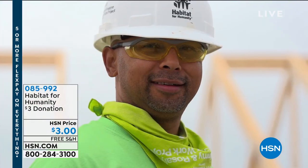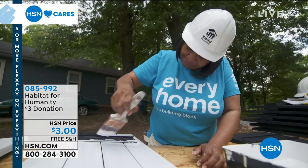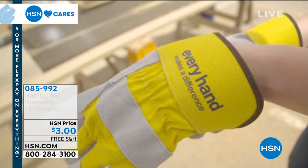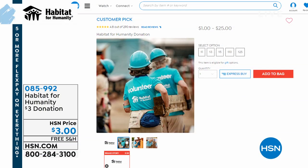HSN Cares has partnered with Habitat for Humanity since 2011 to empower women and families to build stability and independence. You can donate today using the number on screen. 100% of your donation goes directly to support Habitat for Humanity. HSN team members have volunteered thousands of hours. Learn more by visiting HSN Cares on hsn.com.